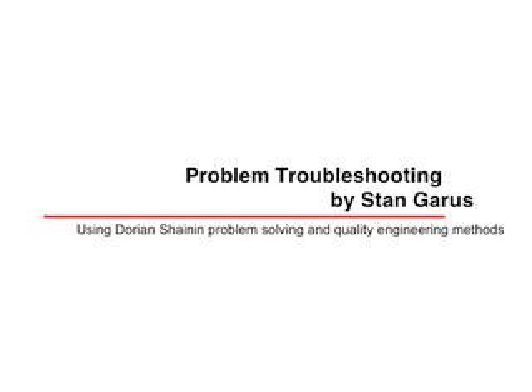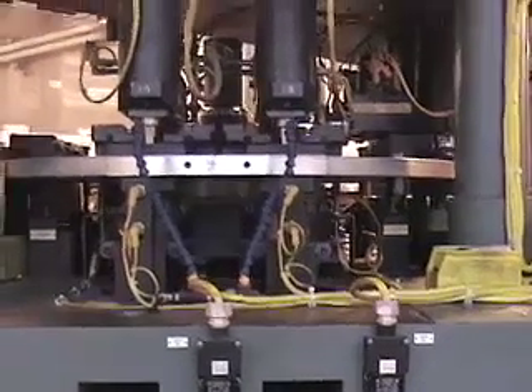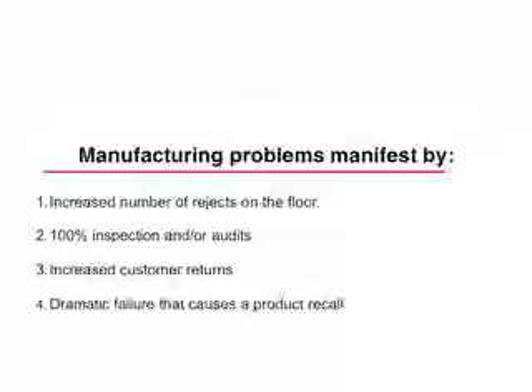What is a traditional approach when a company has a manufacturing problem that shows an increased number of rejects on the floor, 100% forced inspection, increased customer returns, or a dramatic quality failure that causes a product recall?